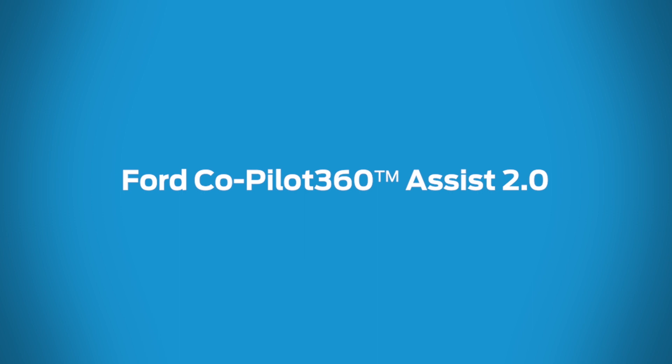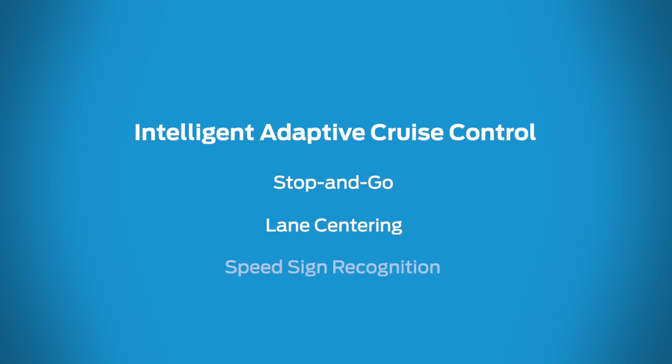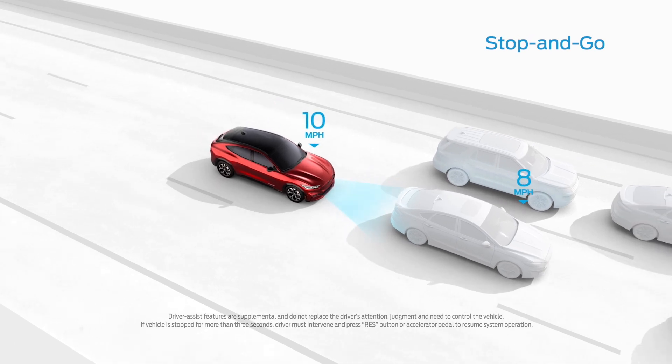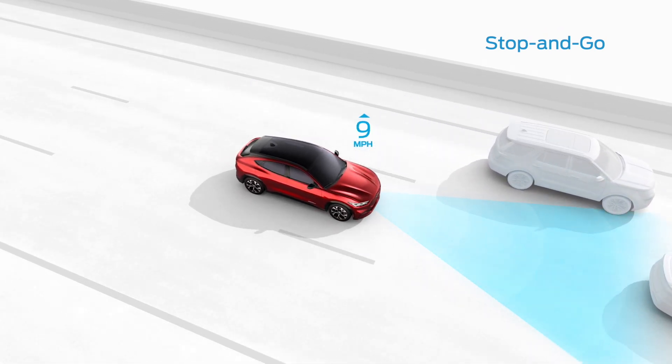Ford Co-Pilot 360 Assist 2.0 is designed to help keep you in command so you can enjoy every moment in your Mustang Mach-E. Intelligent Adaptive Cruise Control includes features like stop and go, lane centering, and speed sign recognition. It can bring the vehicle to a stop when needed if traffic ahead has stopped or slowed. When traffic clears, you'll resume your set speed.